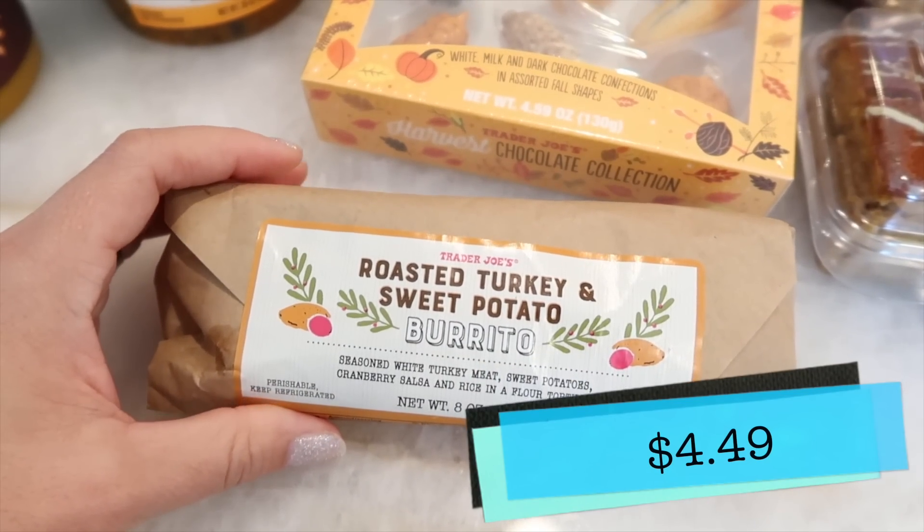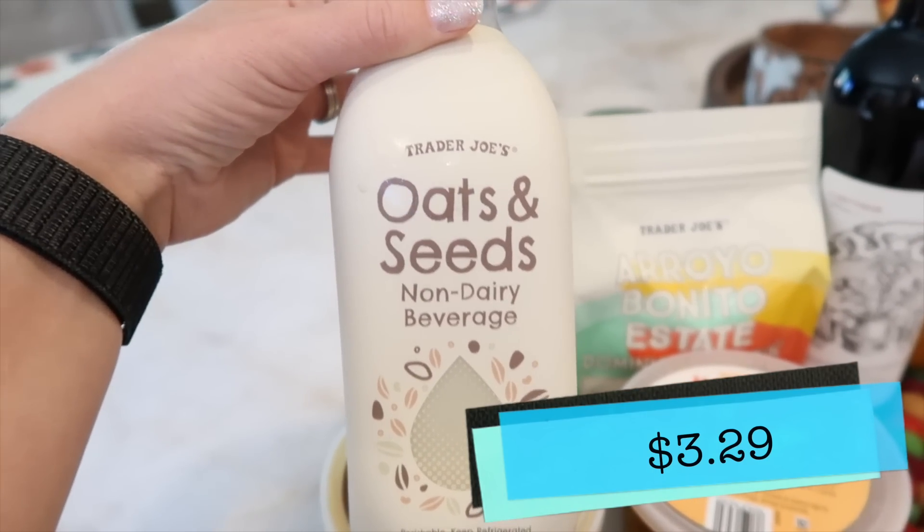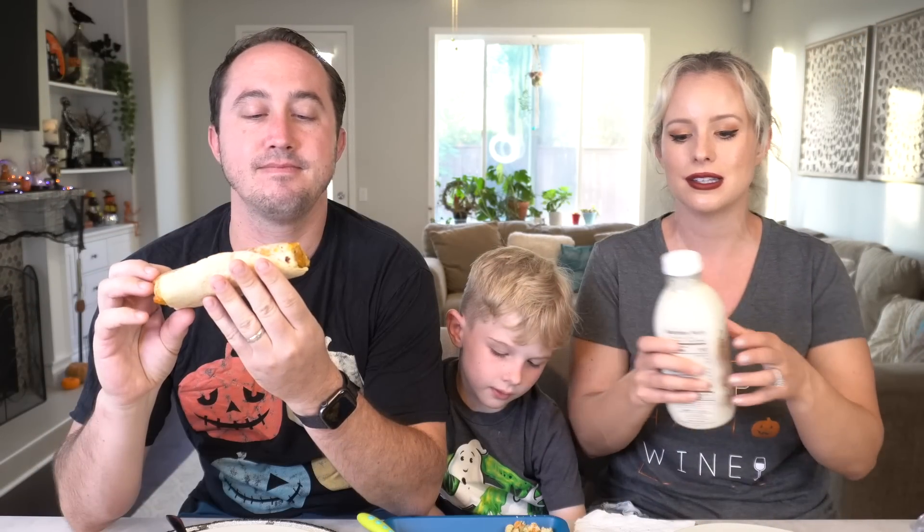Next up, Tim is trying the roasted turkey and sweet potato burrito while I pour some milk — specifically the new oats and seeds non-dairy beverage made with pumpkin seeds and sunflower seeds in an oat milk base. Tim's going to let you know if this is the same burrito from last year or something new.